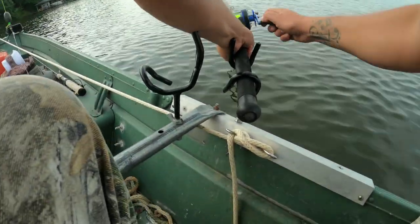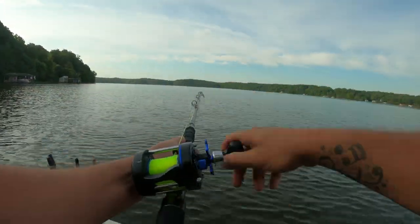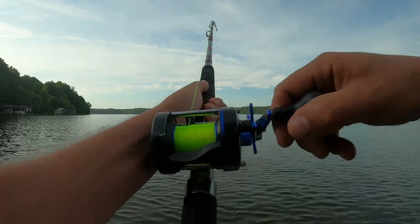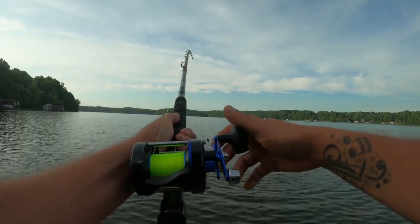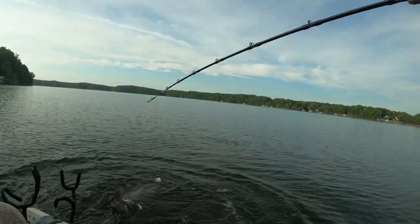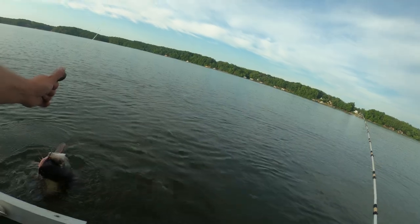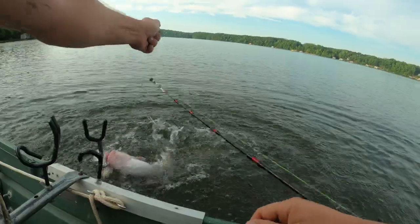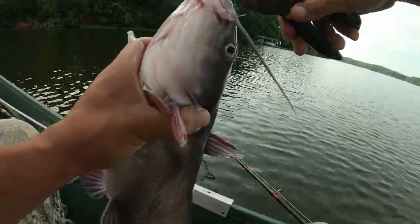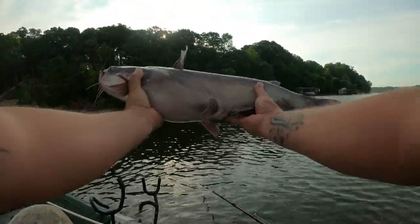Oh, oh, there we go. Not very big, but it's a bite nonetheless. Little blue cat. It's not my fault you didn't do any fighting, did you? There we go. Not a bad blue — gave us our bait back.